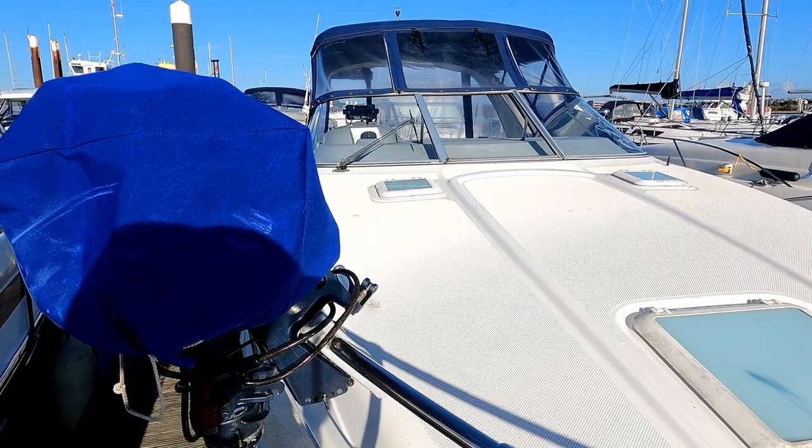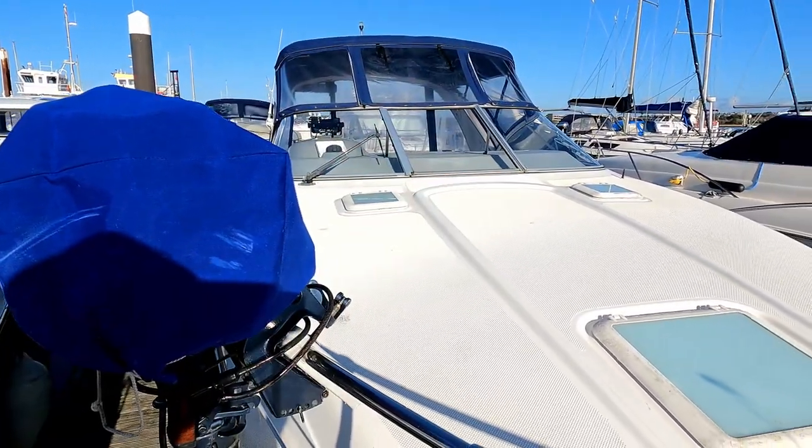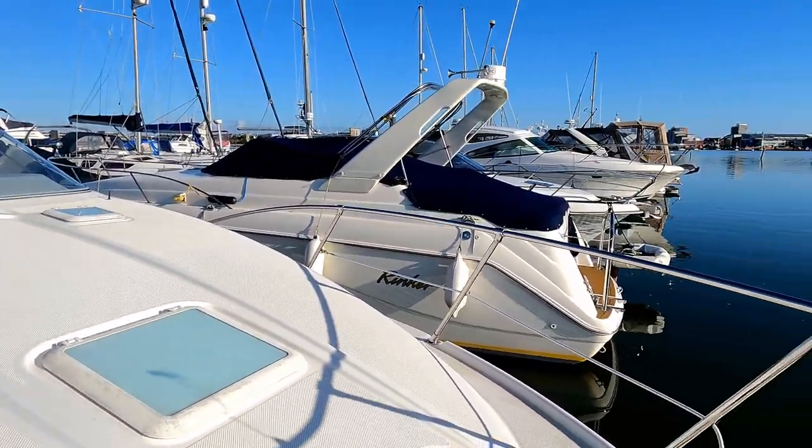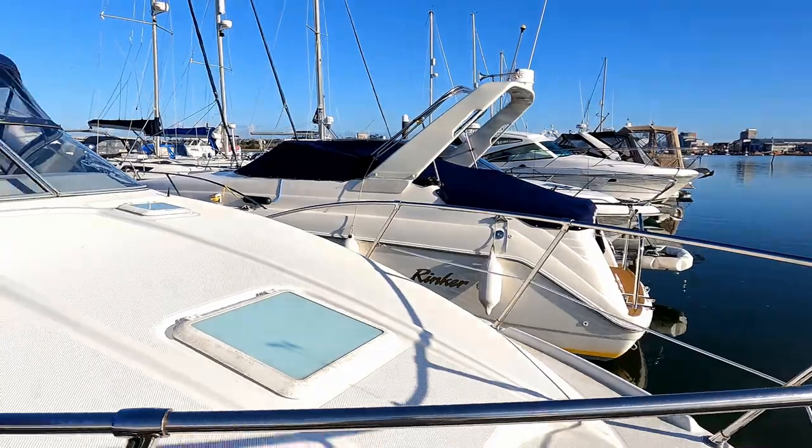There are also deck hatches, and you can see the folding section of the windscreen that enables you to gain access forwards. What a beautiful day - it's chilly but it is lovely!